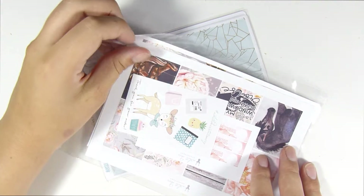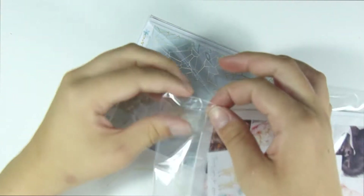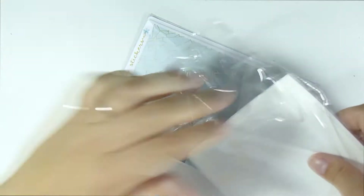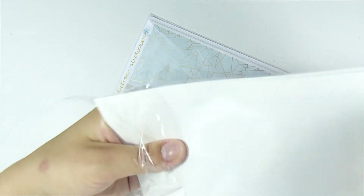Hey guys, we got some more stuff in today. If this is the start of a new haul, hi guys, it's Allison and I'm here with a haul. I got two orders in today, actually might have been yesterday because I was away, so we just got home.